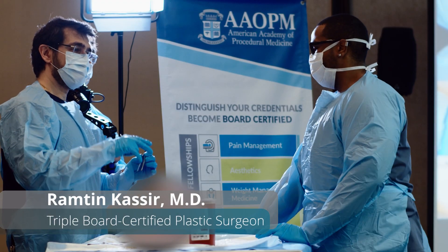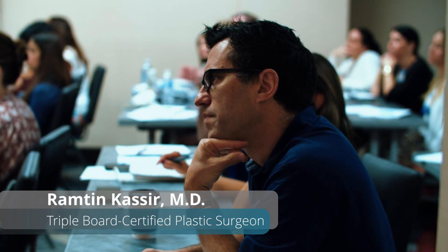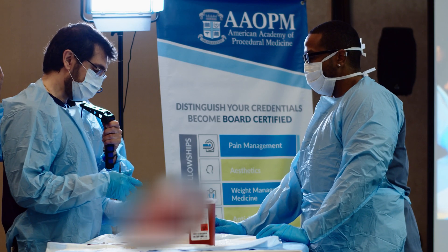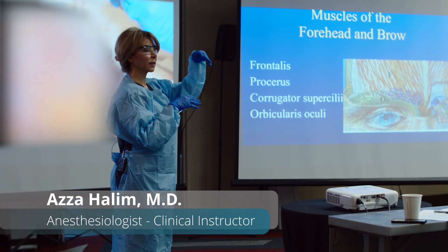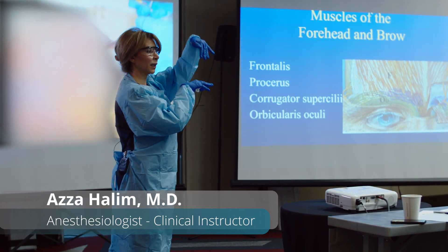That layer separates superficial things from deep things, so you have to understand that separation. Stay superficial in the frontalis, superficial laterally in the corrugator, deep to medium in the corrugator. Also look at your forehead fibers — the frontalis is considered like a drape.